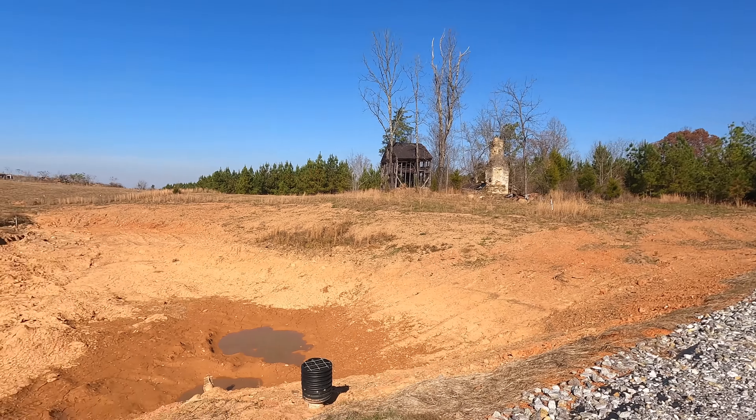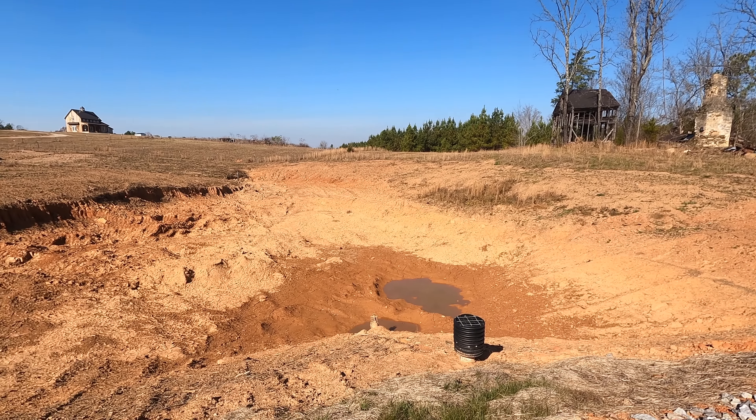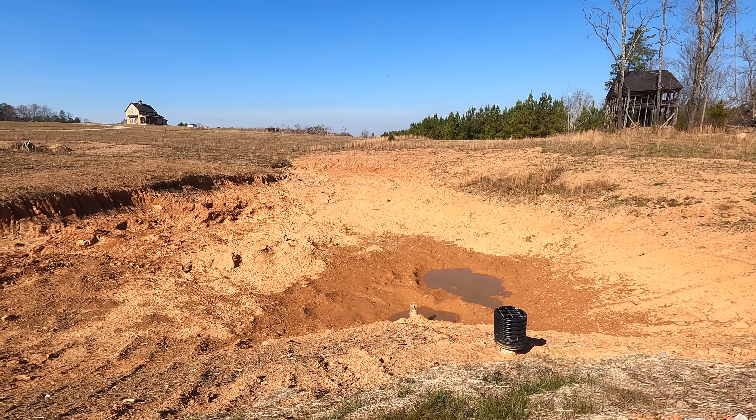Hey guys, I've had lots of requests for a pond update video, and so that's what this is. So you ready for the big reveal? I think you can see why I haven't done a pond update video.